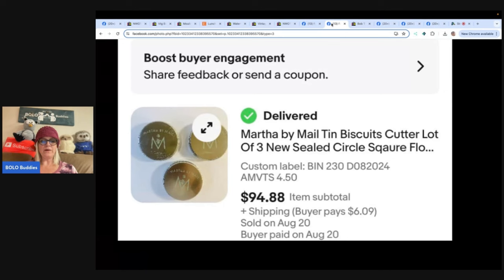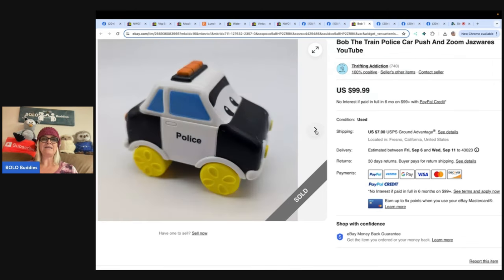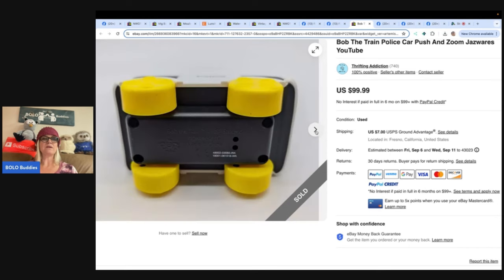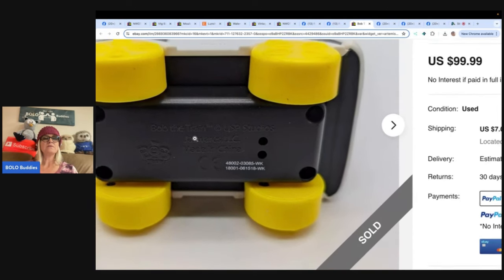Bob the Train police car push-and-zoom from a YouTube channel. Purchased a bag of toys for $4.79 at a local thrift store - the bag was bought for the Disney Pixar Cars die-cast cars inside. This was the last item researched. No sold comps were found for this particular toy, but other toys from this random YouTube show had sold well, so it was priced at $99. Sold within a week for full asking price of $99.99.